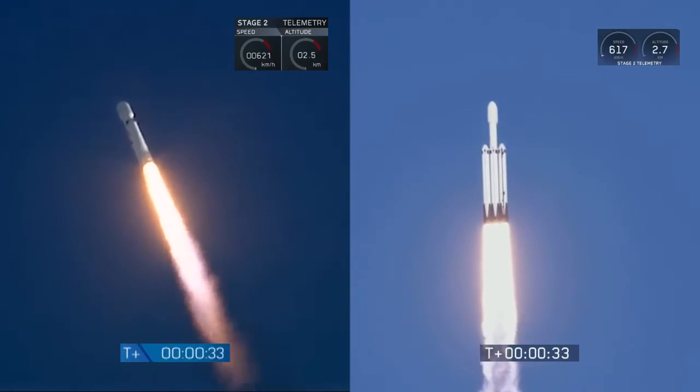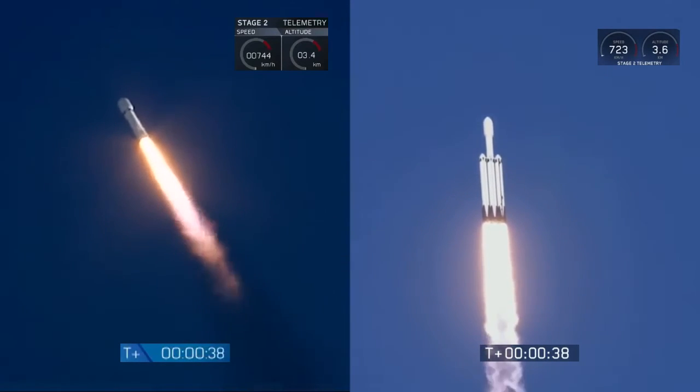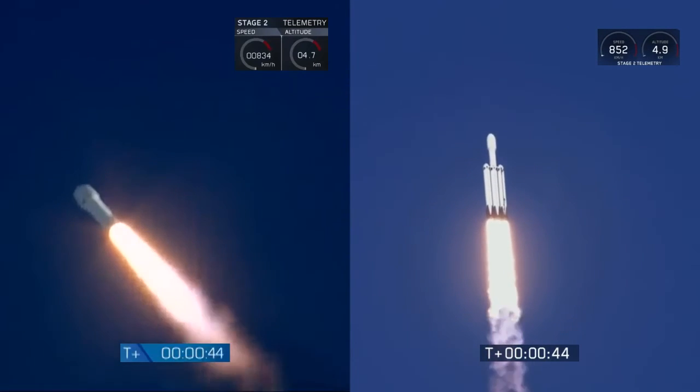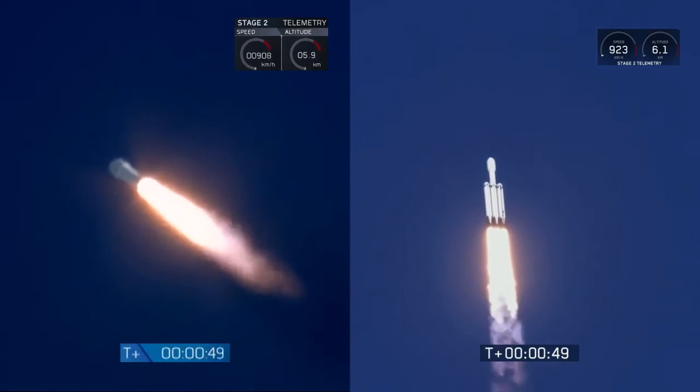T plus 30 seconds. If you can hear me over the cheering — Falcon Heavy heading to space on our test flight. Building on the history of Saturn V Apollo, returning pad 39A to interplanetary missions. We're getting ready to throttle down for Max Q.